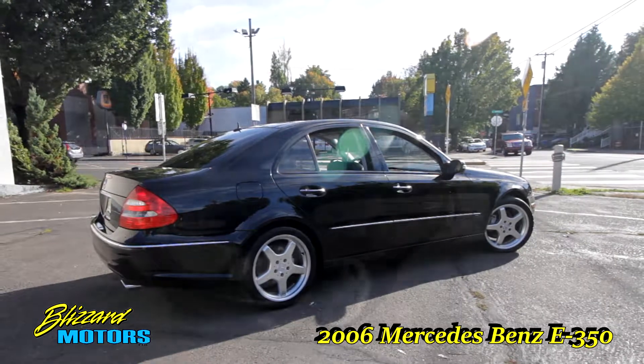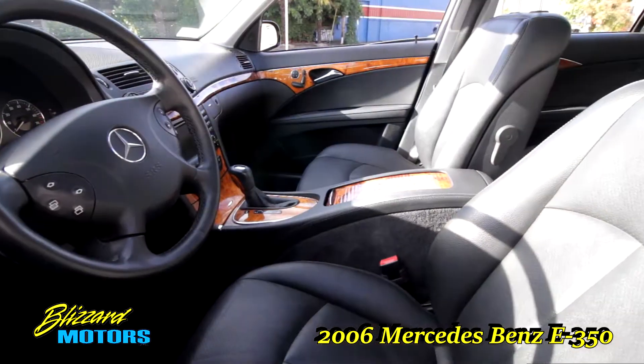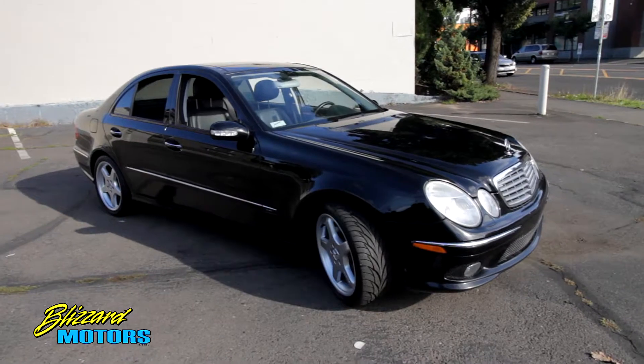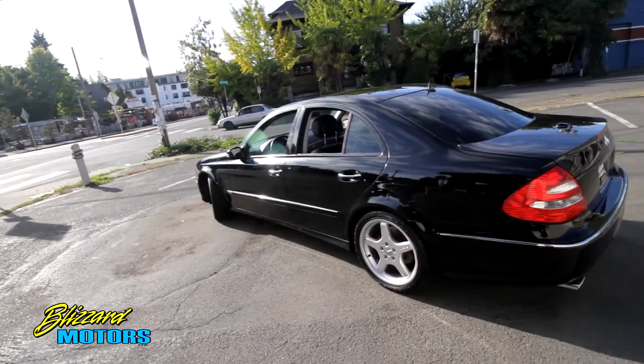Hi, this is Doug Blizzard. Thanks for taking a look at our 2006 Mercedes-Benz E350. Jet black with black leather and loaded to the hilt. This car just came back to our dealership in trade on a newer ML from a longtime client and multiple Mercedes-Benz owner.